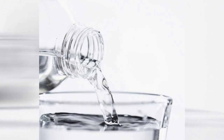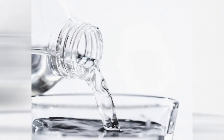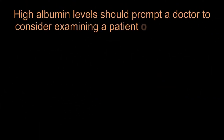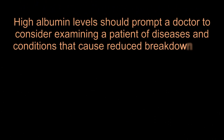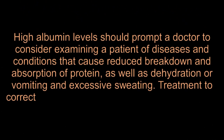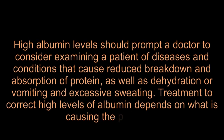Dehydration is likely to result in a false elevation in albumin levels, so it is advisable to increase the intake of fluids. High albumin levels should prompt a doctor to consider examining a patient for diseases and conditions that cause reduced breakdown and absorption of protein, as well as dehydration, vomiting, and excessive sweating.